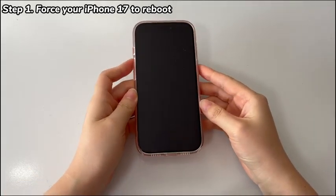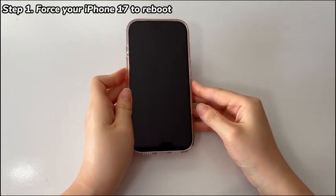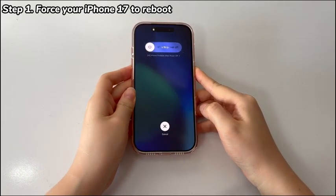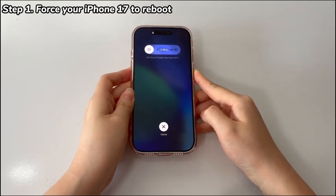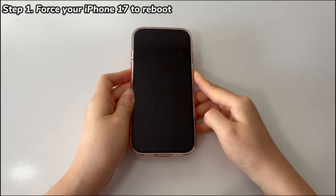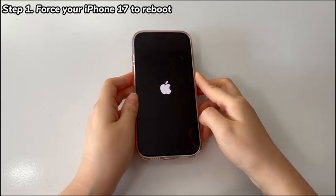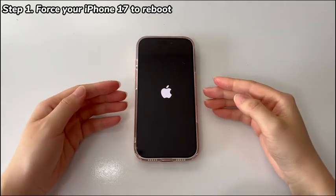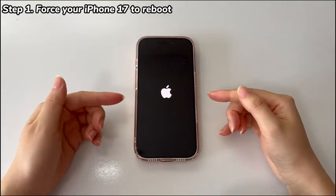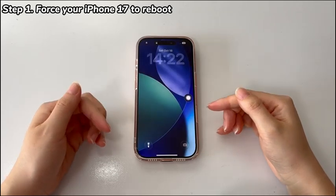Here's how to do it. Quickly press the volume up button then release. Quickly press the volume down button then release. Then press and hold the power button on the right side for a few seconds. When an Apple logo appears, let go of the power button and wait for your iPhone 17 or iPhone Air to boot up. When the Hello screen pops up, swipe up the screen as prompted and set up the phone by following the setup assistant again.